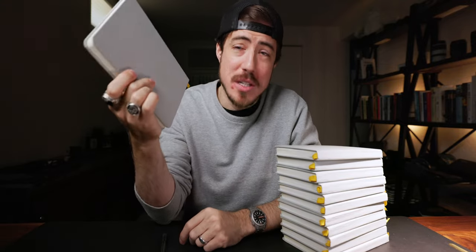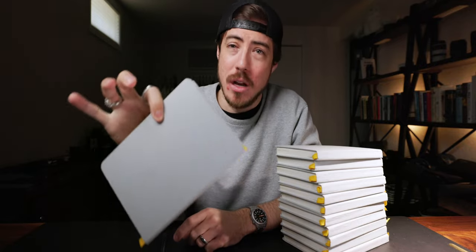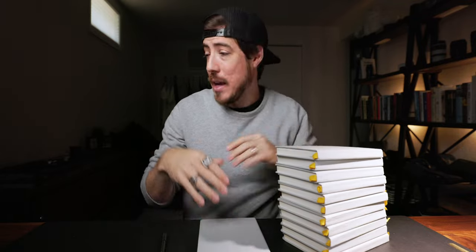There are 12 notebooks here, including this one, which I've just about filled up. And this will be my last Baron Fig Confidant for a while. I wanted to make this video to get into why that is, why I really like this notebook and why I've chosen it for as long as I have, and ultimately what I landed on and where I'm going next in this whole journey and why.